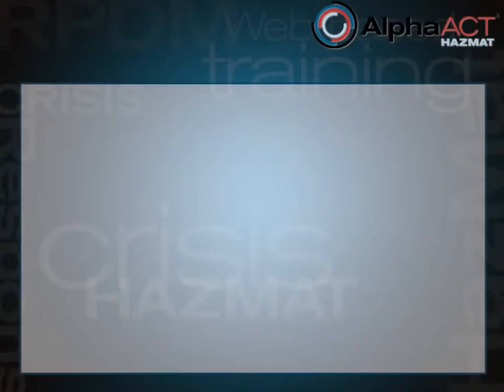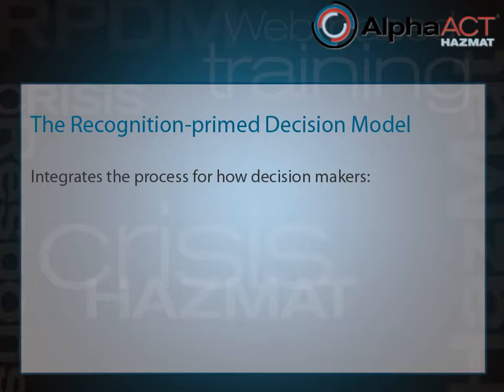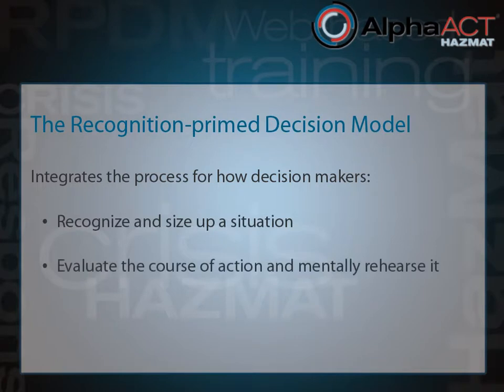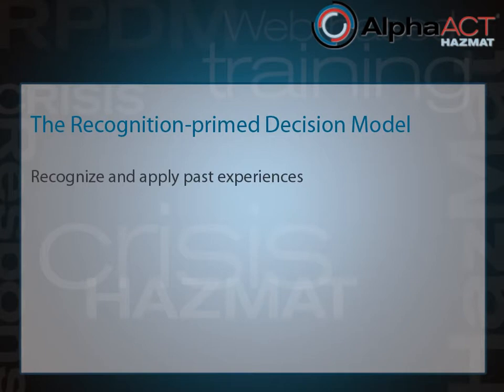A formalized adaptation of this approach was derived from extensive field studies of military and emergency response decision-makers. It was called the Recognition Prime Decision Model. The Recognition Prime Decision Model integrates two processes—how decision-makers recognize and size up a situation, and how they evaluate the course of action by imagining it and mentally rehearsing both process and outcomes. Using the Recognition Prime Decision Model, decision-makers recognize and apply past experiences as a way of finding a solution to the problem at hand.